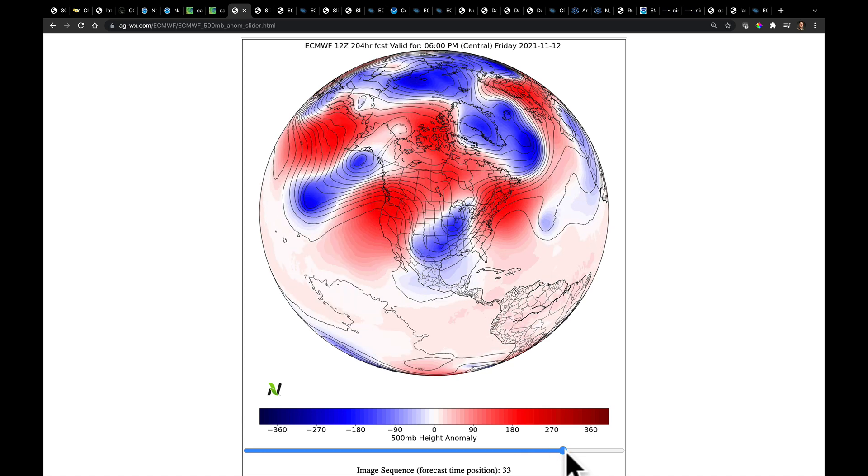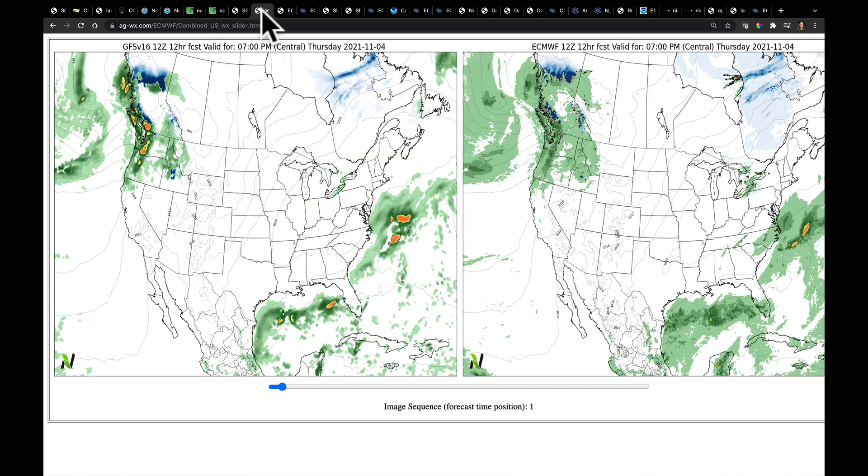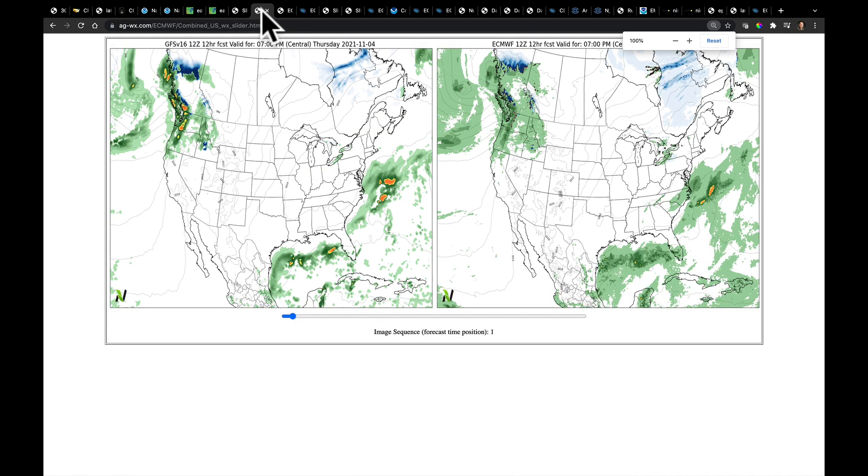But one thing's for sure: the models are attempting to, once we get into next weekend, build a pretty sizable ridge back into the West. That's going to leave this cooler air over the Southeast while that ridge is reestablishing itself in the West. I'm going to show you all of these things when we look at our multi-model analysis.